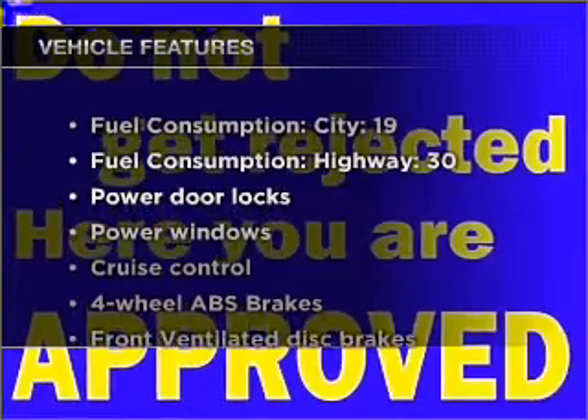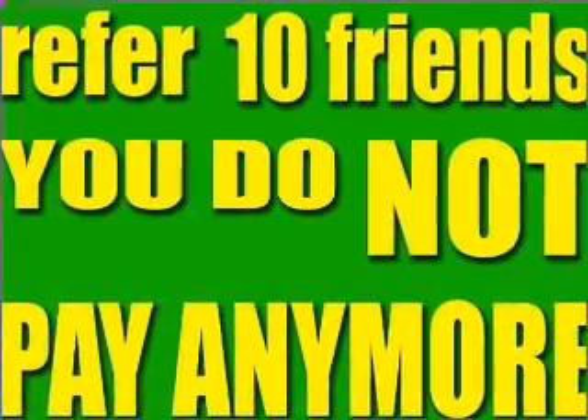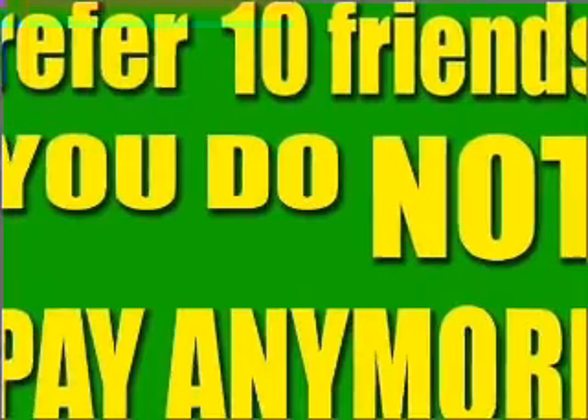Plus, enjoy these notable features that are included in this ride: air conditioning, power door locks, power windows, power steering, cruise control, power mirrors, an AM-FM stereo, and an adjustable tilt steering wheel.